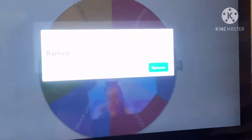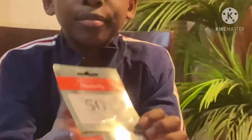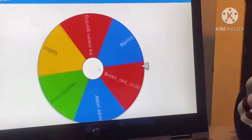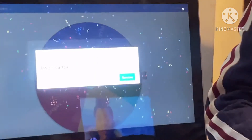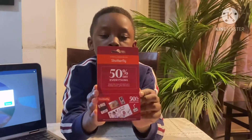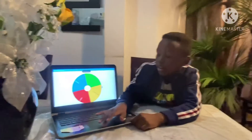Congratulations, winner — you will win this Shutterfly gift card right here! Now let's spin again. Congratulations, Jason Santa — you will win this Shutterfly gift card too! We're gonna spin one last time to see who will win the last coupon.